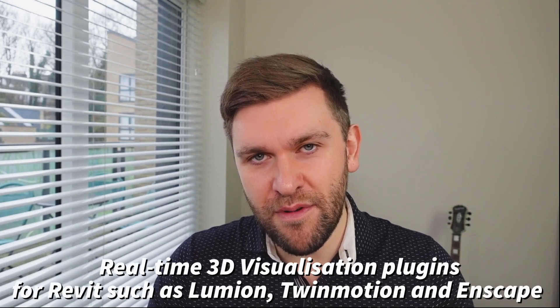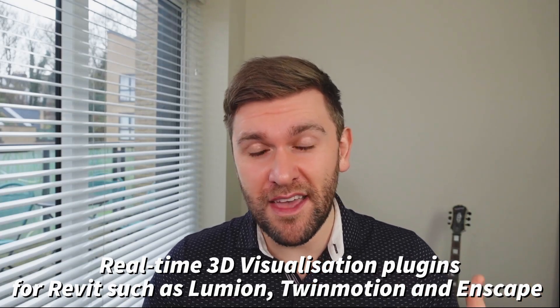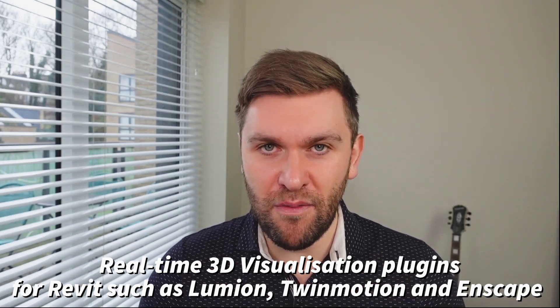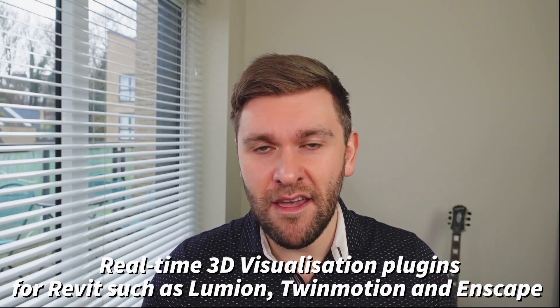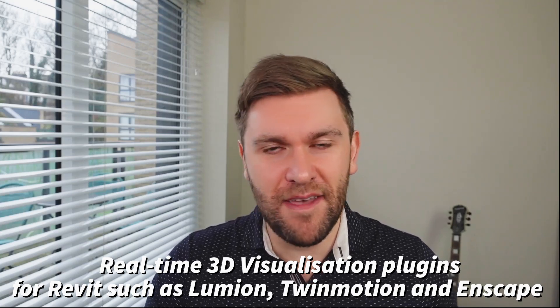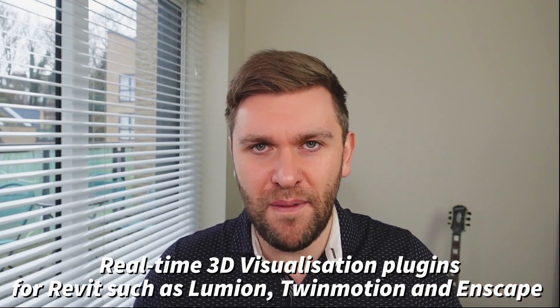Another piece of software that I predict we will see a lot more of in 2021 is the use of 3D real-time visualization software that plugs into Revit. I'm thinking of Twinmotion, Lumion, and Enscape. These pieces of software are built on 3D gaming engines, which means that they can visualize the Revit models quickly on the fly. This is the kind of thing where you're knocking out renders quickly in an architectural practice.